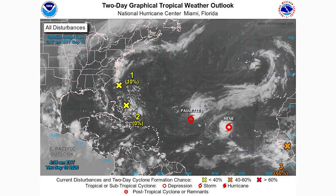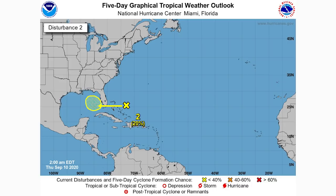The first disturbance on the five-day outlook has a 0% chance on the two-day, but on the five-day we can see it's going to move over Florida and then into the Gulf where a lot could occur. We'll want to watch this one closely as it could potentially be a threat for the Gulf states, but at this point it only has a 20% chance of development, so it's looking relatively low.